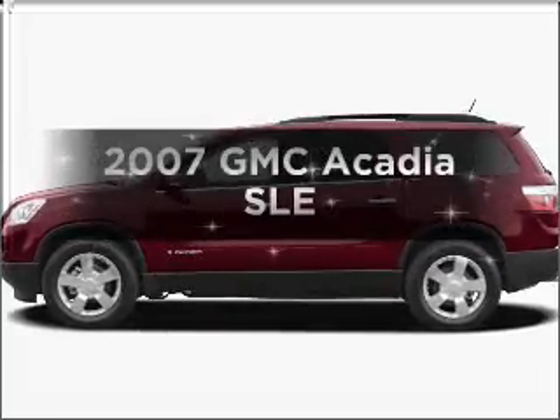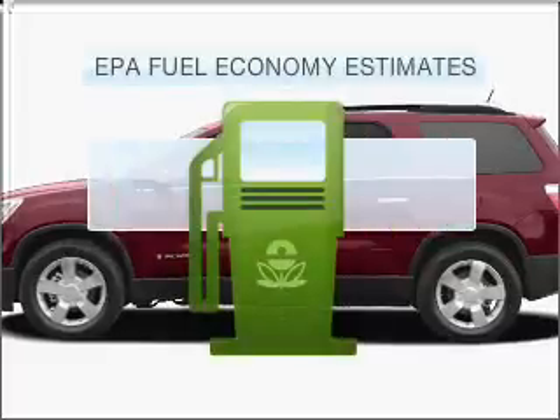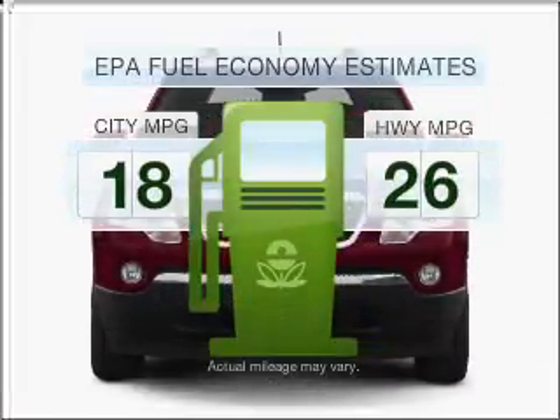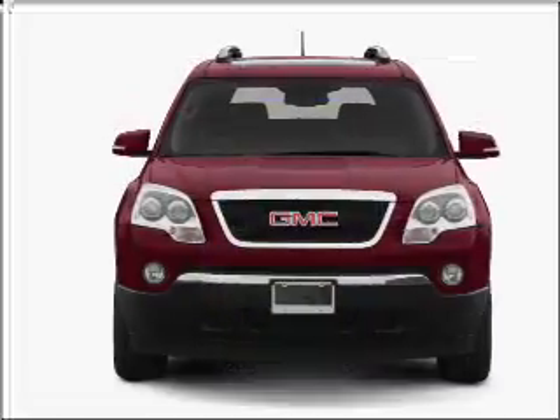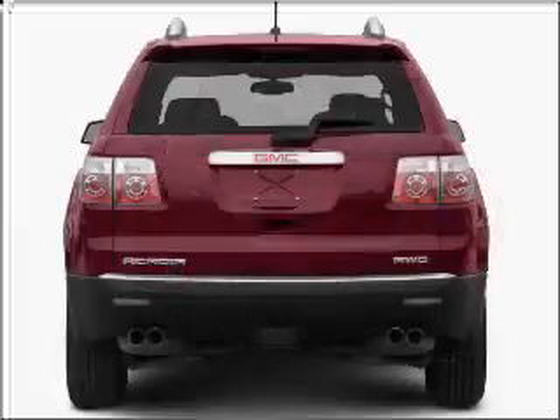Introducing the 2007 GMC Acadia — this is the set of wheels you've been looking for. Better gas mileage means better long-term driving, and this ride delivers with a great low-fuel consumption range. With a reliable six-cylinder engine connected to a smooth-shifting six-speed automatic transmission,